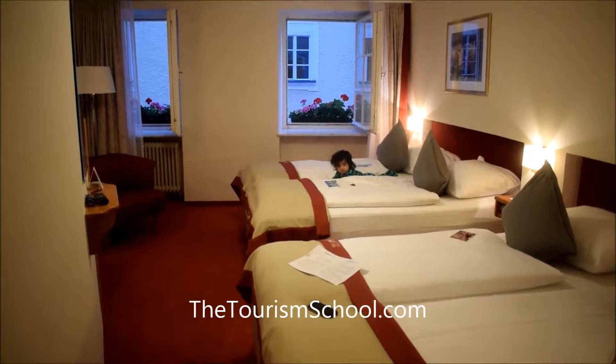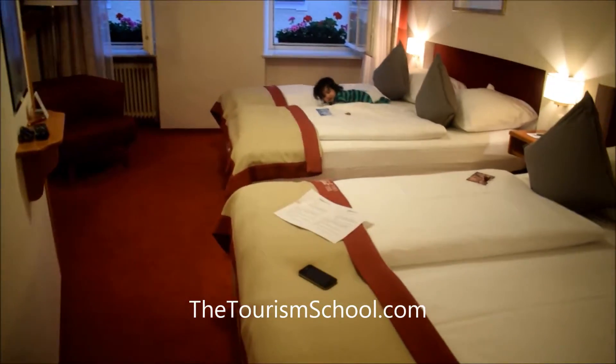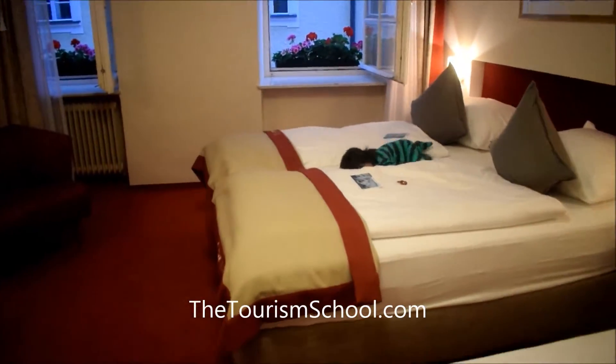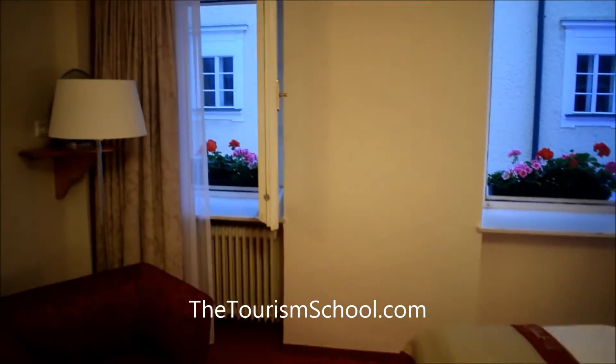This is our hotel room in Salzburg. We have reached. Here we have got two double beds as there was no baby bed available separately, so we have got two big double beds.